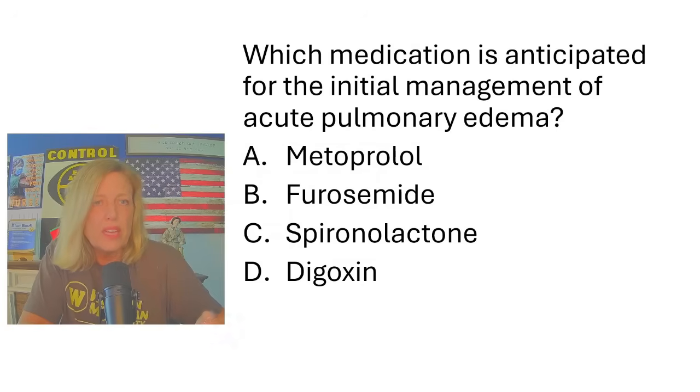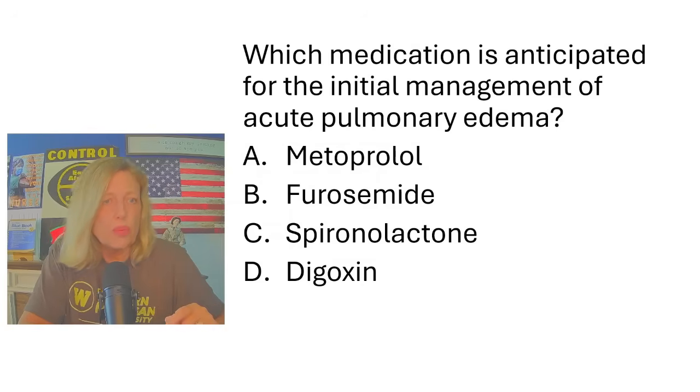Which medication is anticipated for the initial management of acute pulmonary edema? Metoprolol, furosemide, spironolactone, or digoxin? Pulmonary edema is fluid in the lungs, so we have to get the fluid off. That means a diuretic. Furosemide is a potassium-wasting diuretic; spironolactone is a potassium-sparing diuretic. The '-tones' like aldactone and spironolactone are potassium-sparing; the '-ides' like furosemide and hydrochlorothiazide are potassium-wasting. We most often use the potassium-wasting loop diuretics for fluid volume overload.